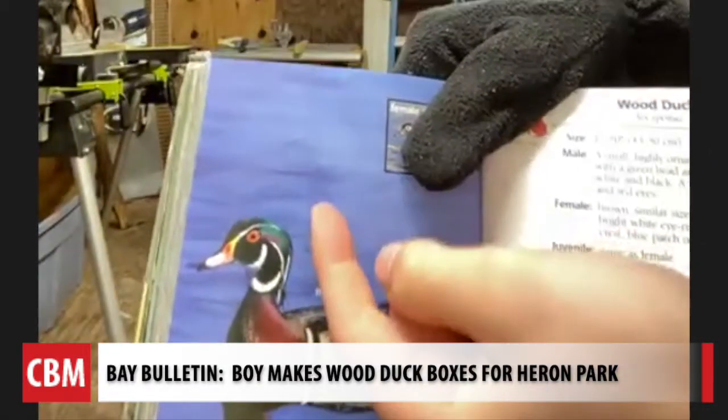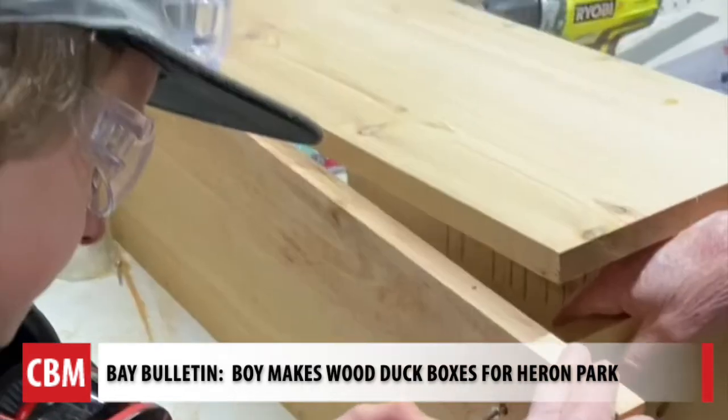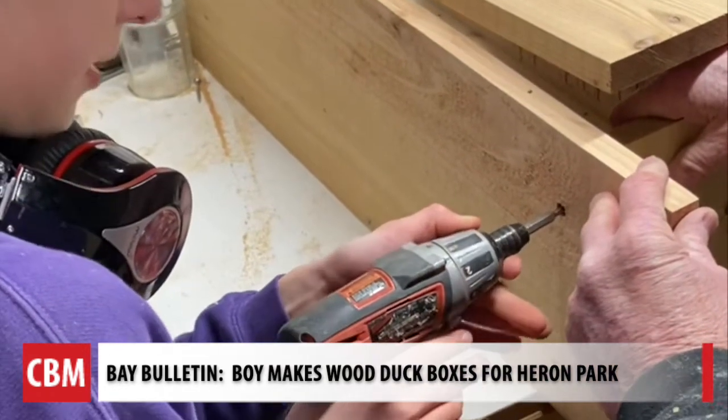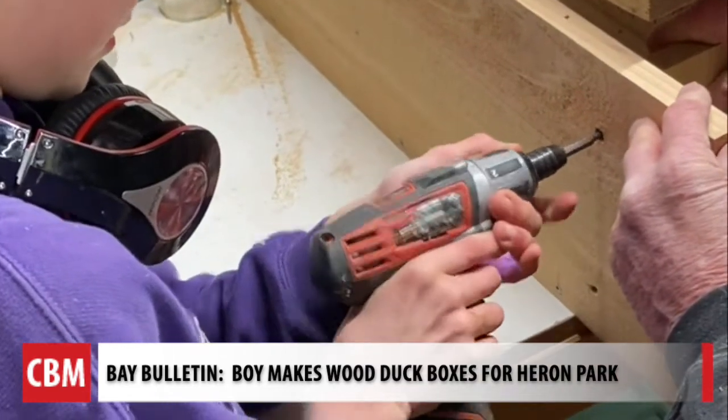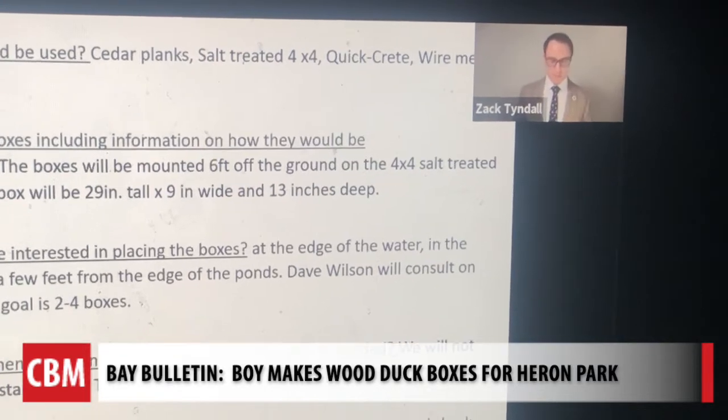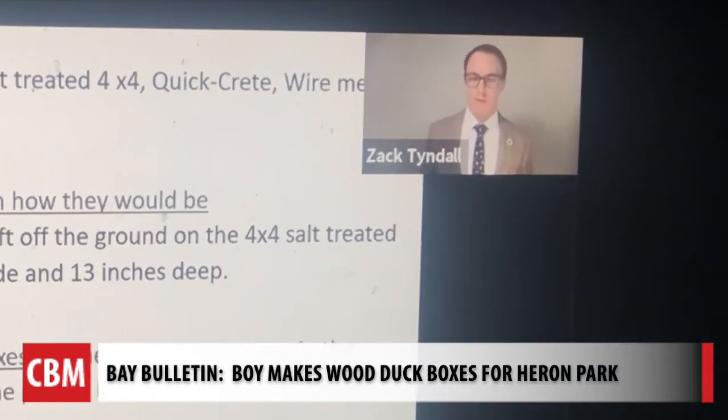My favorite part about wood ducks is their greenhead. I just find it so pretty and beautiful. You know what can happen when you give an 11-year-old boy with a passion for birds the keys to the workshop? Motion to approve the wood duck boxes at Heron Park passes unanimously.